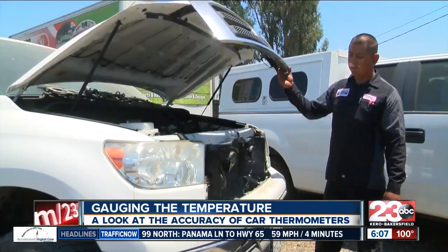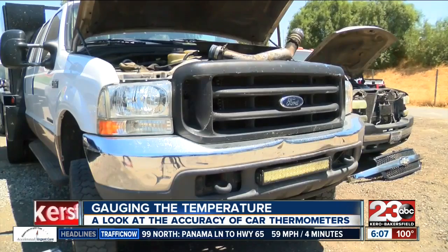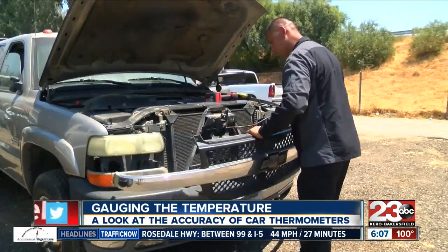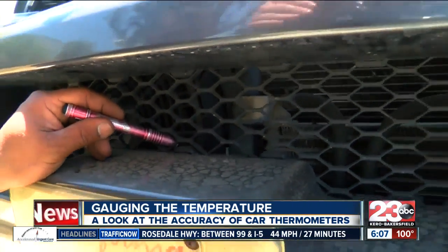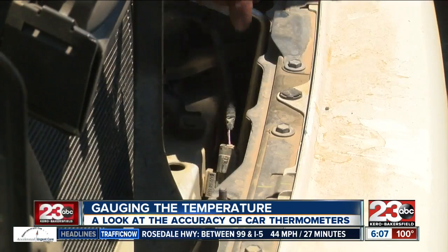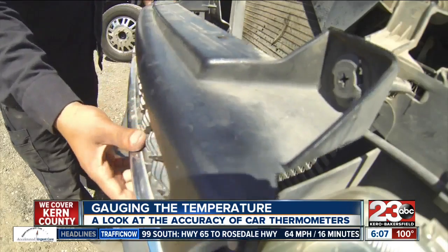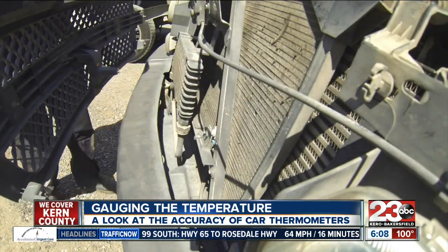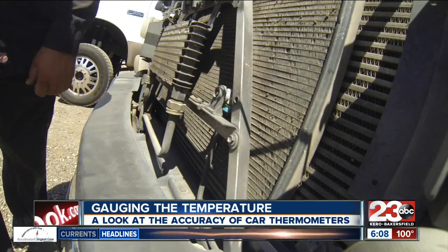Daniel Perez is a local automotive technician and says the temperatures could be inaccurate because of the sensor's location. The ambient sensor is right behind your grill, or depending on the make and model of your car, the sensor is right here, right behind the bumper. Protected by panels, it's not usually visible to the eye. If you're parked in direct sunlight, the sensor is going to read higher. If you're parked under a carport, the reading is going to be a little lower.